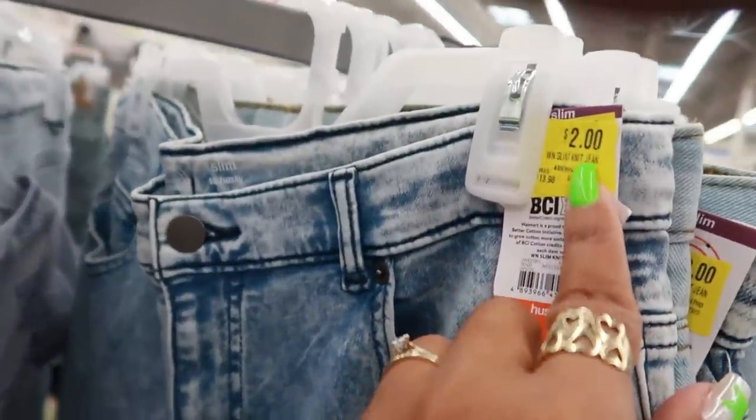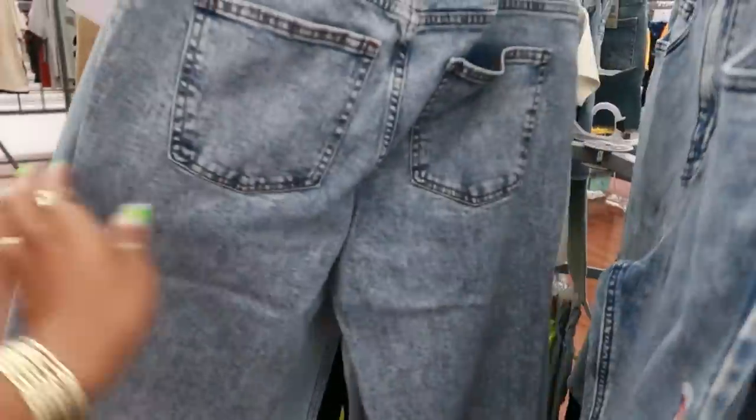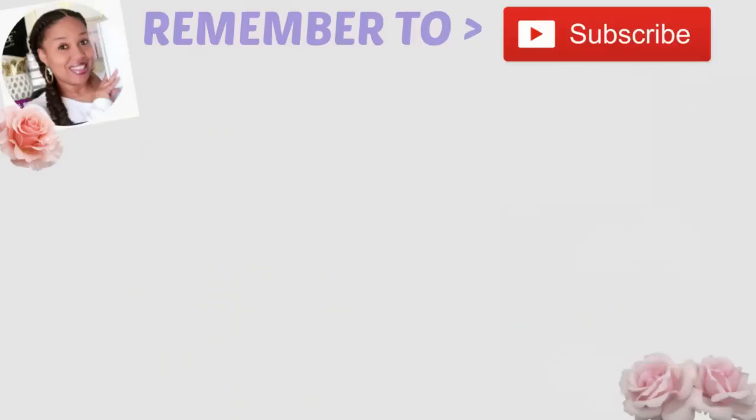Make sure you guys check the clearance in the kids section if you have kids. Because look at this — these jeans right here, Slim Husky. Look at that — $2. These are $3. So they're really dropping some prices on these in the kids clearance. Not bad. We'll see you guys.